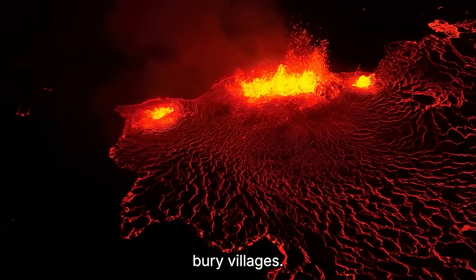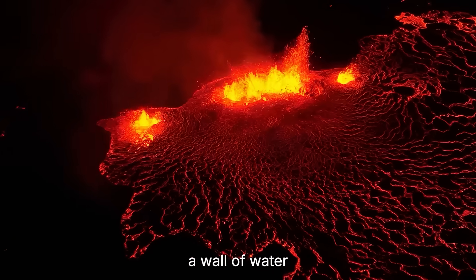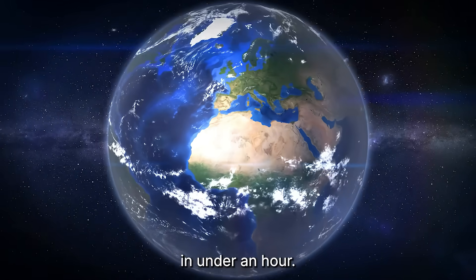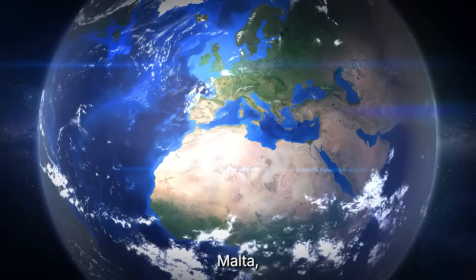If that flank lets go, it won't just bury villages. It could send a wall of water racing across the sea — a tsunami striking three countries in under an hour: Sicily, Malta, even Greece.